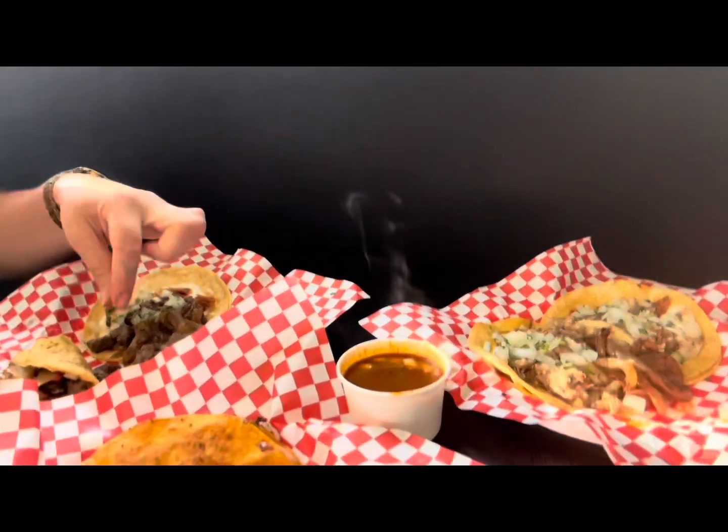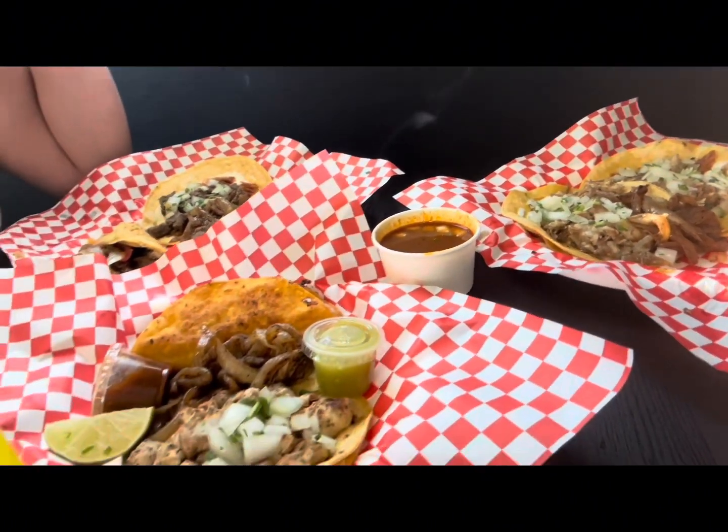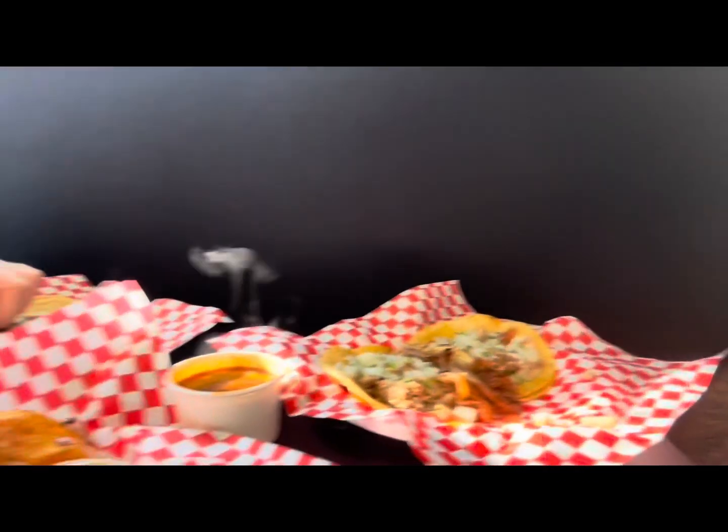So here we are at Taco Loco with Sarah, and we've got a couple of things — one of a few things — and it is so far so good. Talbotville, very nice. What do you think, Sarah?